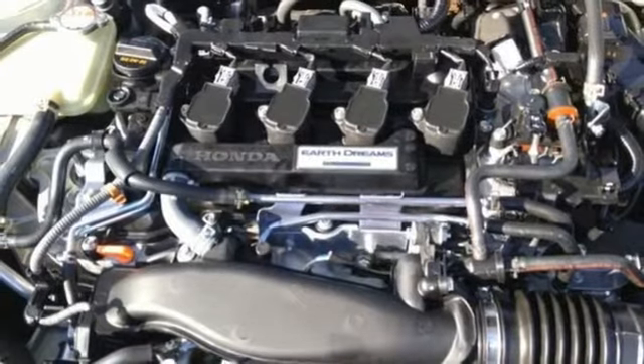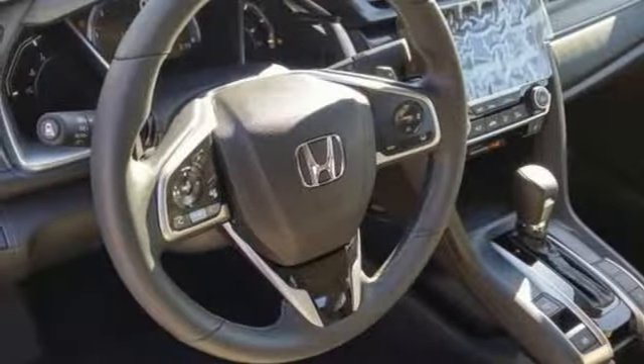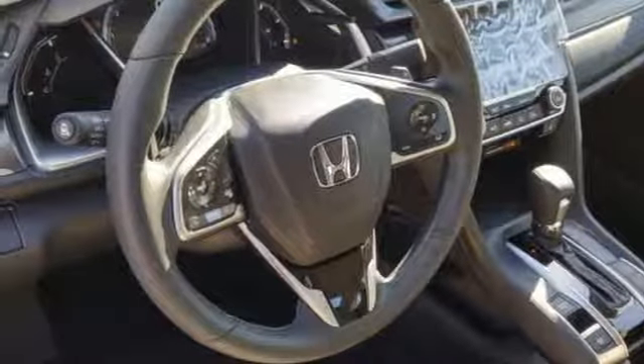Dual zone climate control, turbo inline four-cylinder engine, power sliding and tilting sunroof, gas pressurized shocks and power heated mirrors.